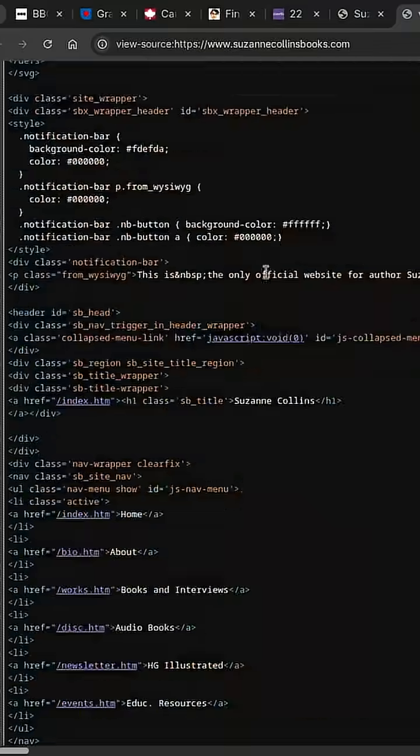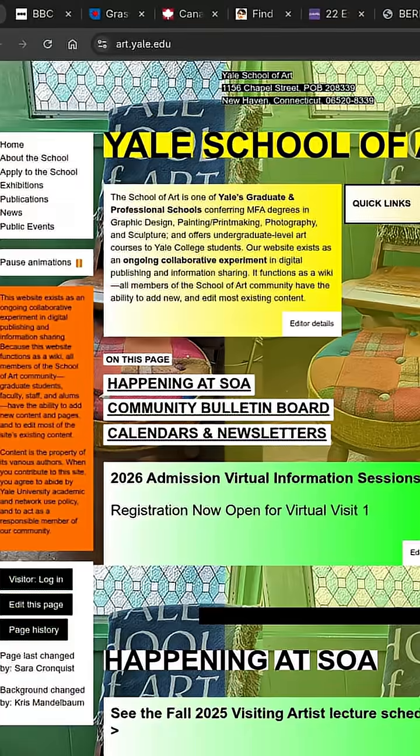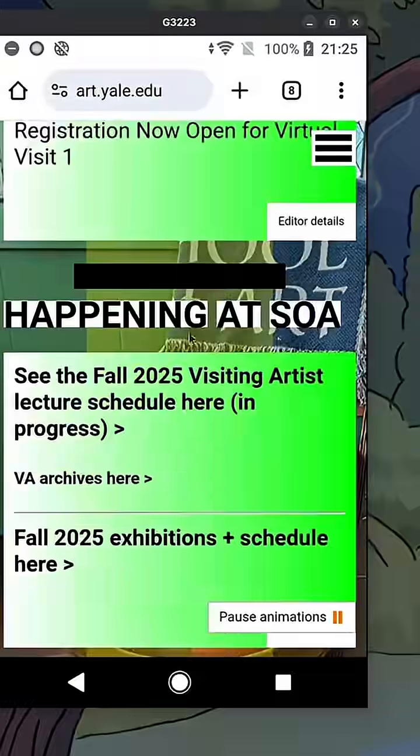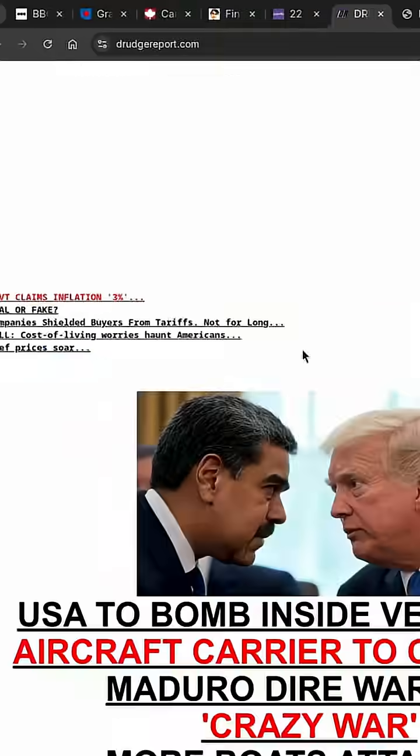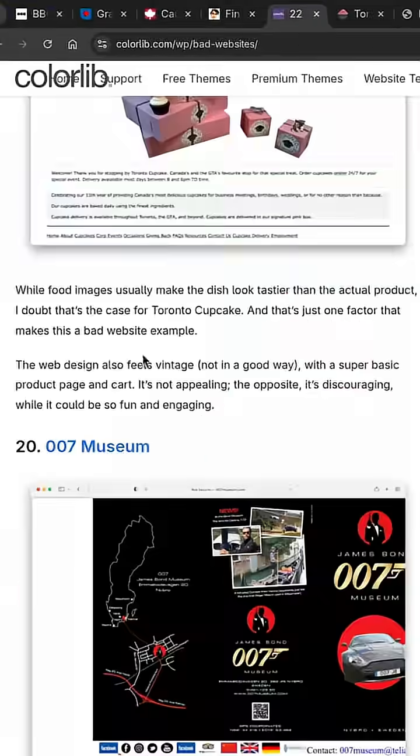Now why do I care so much? Because a great website means more business. In the long-form video, I break down the exact 10-point checklist to fix these problems fast and turn your site into a conversion machine. This isn't hard to fix, people — you just need a system.